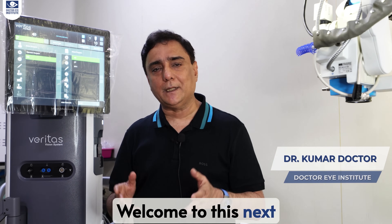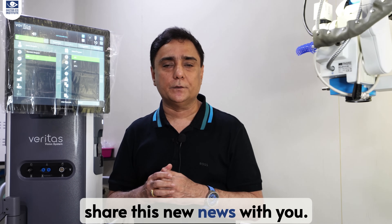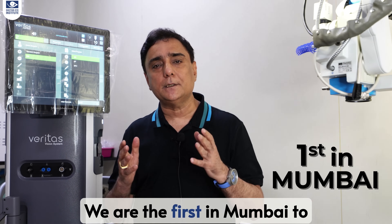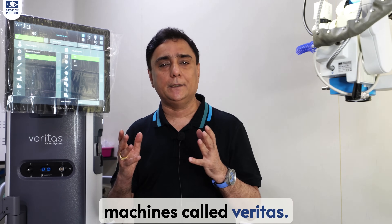Hello friends, welcome to this next episode of iLogs. I'm extremely excited to share this new news with you. We are the first in Mumbai to have one of the most advanced machines called Veritas.